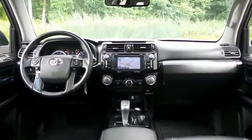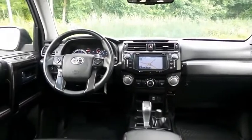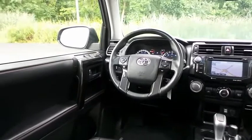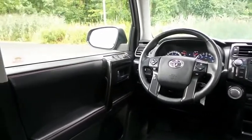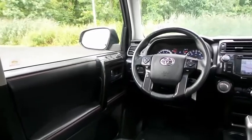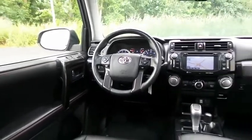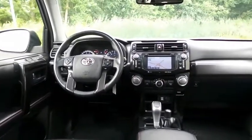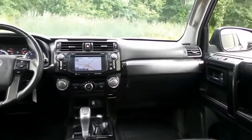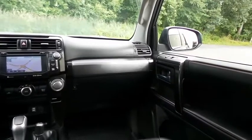This 4Runner comes fully loaded with heated power front seats, reverse camera, rear air conditioning, home-link garage door opener, brushed aluminum trim, power windows, mirrors, and door locks, keyless entry, and heated mirrors. It has a leather-wrapped telescoping steering wheel with radio controls and a six-speaker sound system.